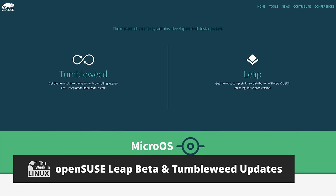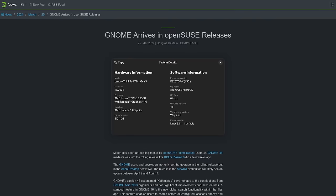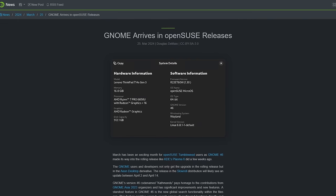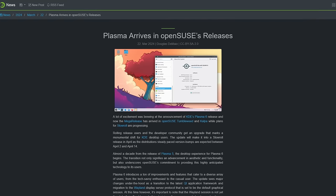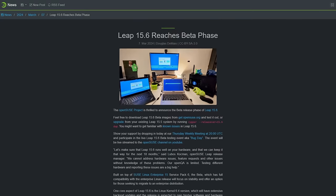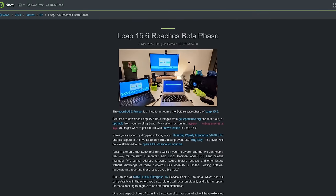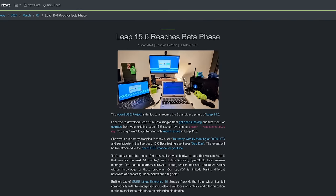We have a lot to talk about from the OpenSUSE project this week. First, OpenSUSE Tumbleweed now offers the ability to run GNOME 46 and KDE Plasma 6 — so if you were waiting to run those, the wait is over for the rolling-release Geekos. OpenSUSE also announced the beta release of their upcoming Leap 15.6, expected in mid-June. Here's a quick rundown of what to expect.